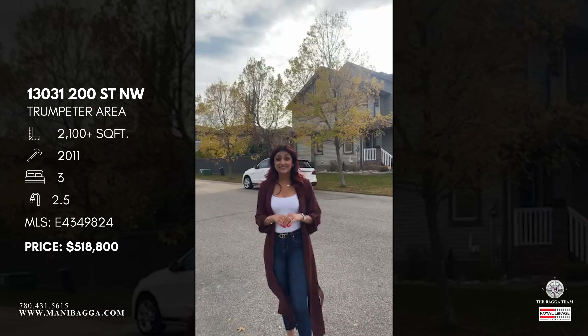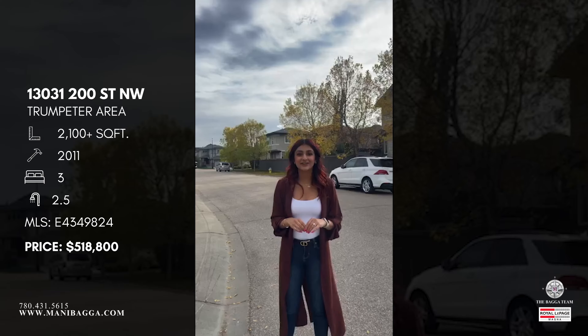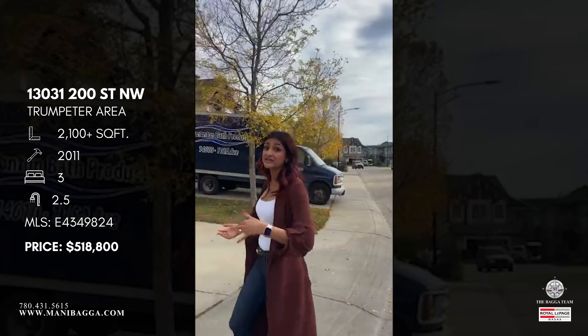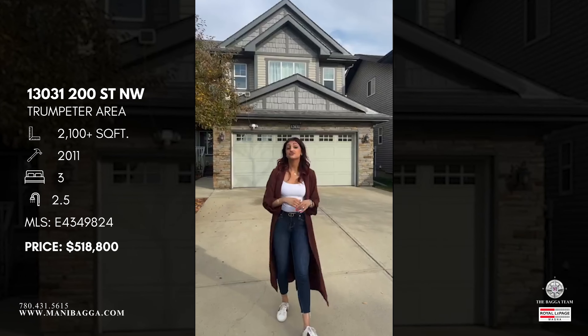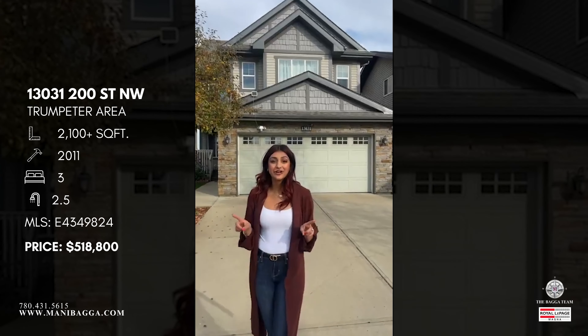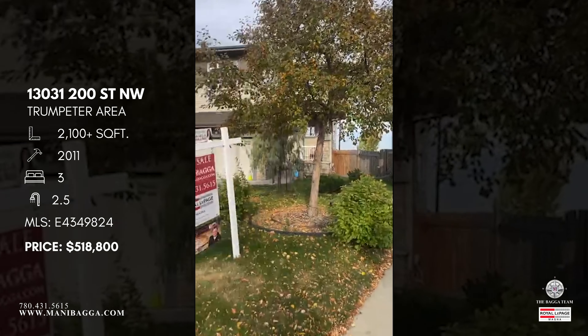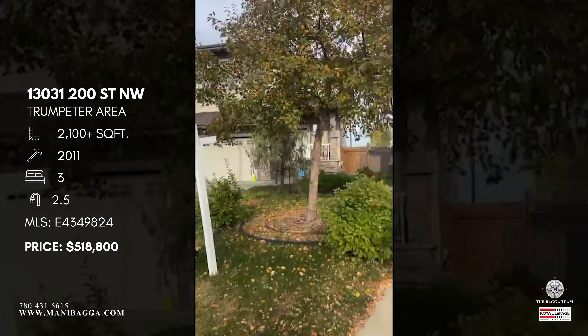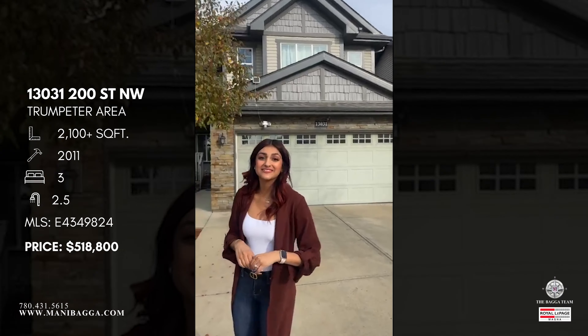A couple of things about the exterior: it is all vinyl with cultured stone. You have a double attached garage, standard double, plus driveway. Landscaping is done front and back and it's all fully fenced as well. If you have any questions while we're touring, feel free to drop them in the comments below — I'm happy to answer them as we go.